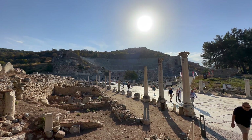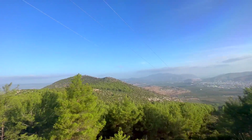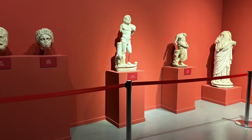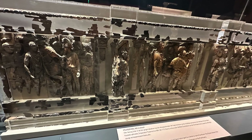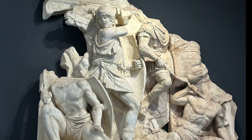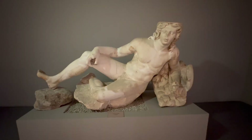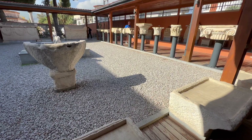Our pathway out of Ephesus led us to some tourist shops and then back onto the bus. We then traveled about 10 minutes to the Ephesus Museum, where many of the artifacts recovered from the ruins are displayed. There were hundreds of sculptures, bas-reliefs, jewelry, architectural pieces, and carvings. It was quite astounding and another reminder of just how enormous the ancient city of Ephesus is. With so much more to be excavated, it must be exciting for the archaeologists to continue discovering more artifacts.